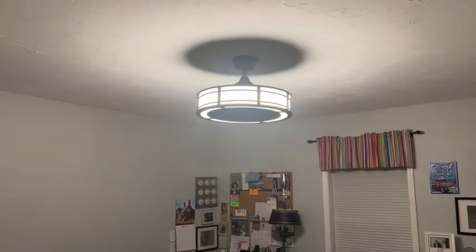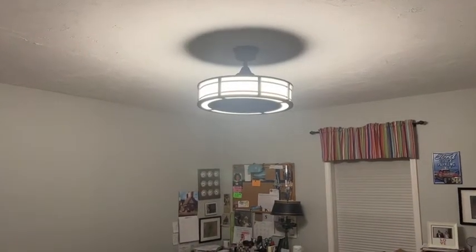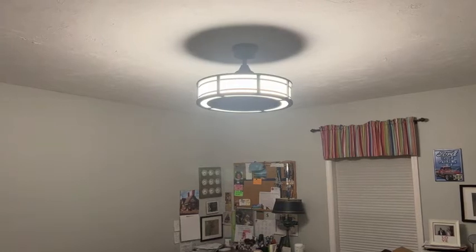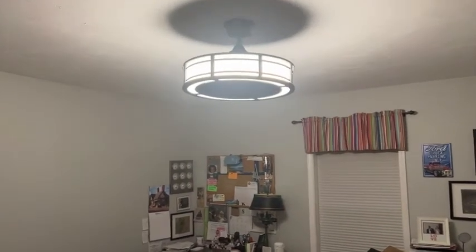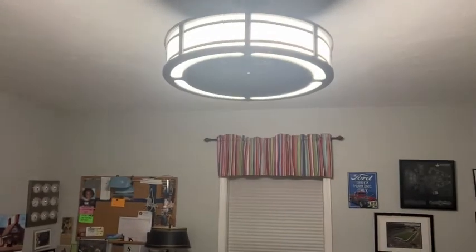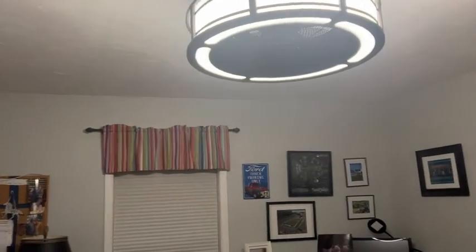The light itself is really wonderful — the lighting is nice and bright for our space. Our older light was kind of dim and yellowish, but this nice bright LED light is perfect for the room.